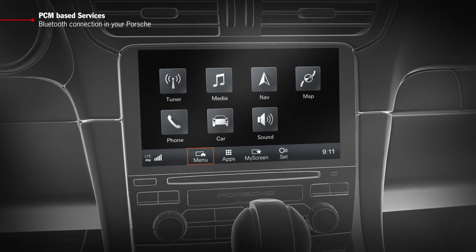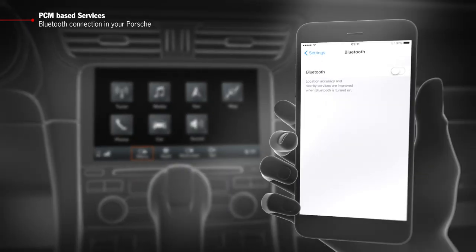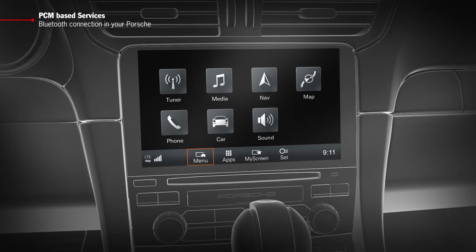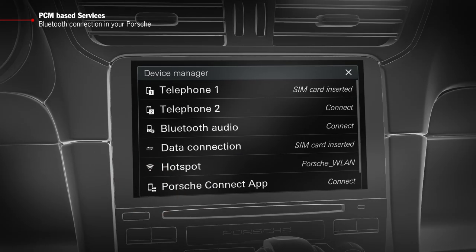Bluetooth only has to be set up once. First of all, activate the Bluetooth function in your smartphone under Settings. Then tap on the PCM at the bottom left-hand side of the LTE or the reception icon and then on the Telephone and Telephone Connect menu items.